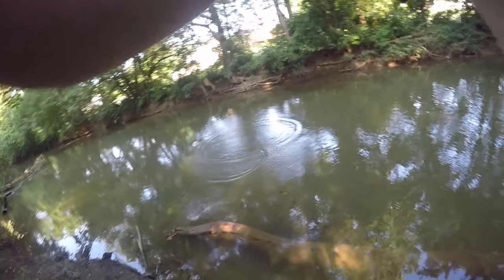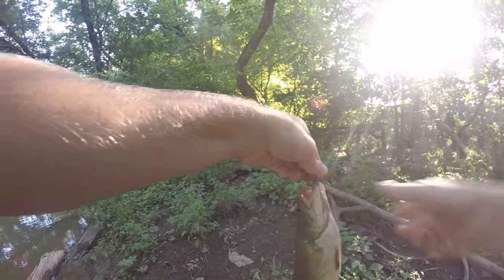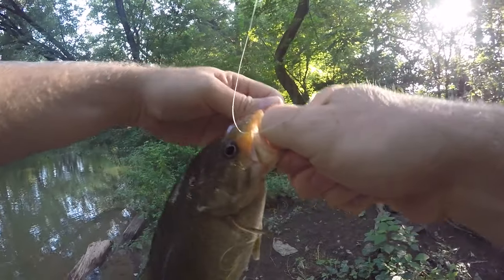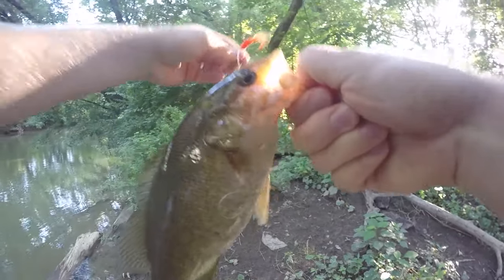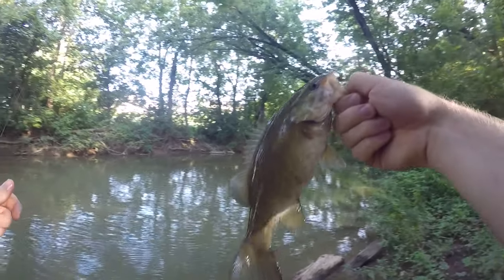Oh, he's a good one! Got a good one — dude, he is fighting! That's a nice little chunky guy, number 11.